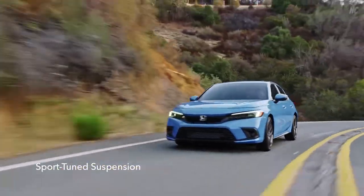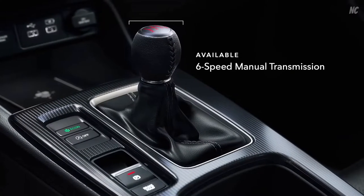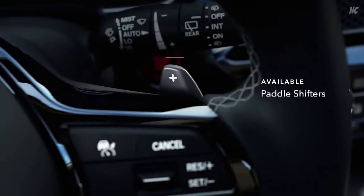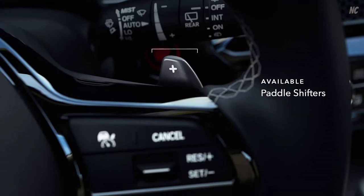Even if you aren't a professional driver on a closed course, want to have even more fun? The Civic Hatchback offers a choice of either 6-speed manual transmission, or an available sporty CVT with paddle shifters and a 3-mode drive system. Driving gloves not required.